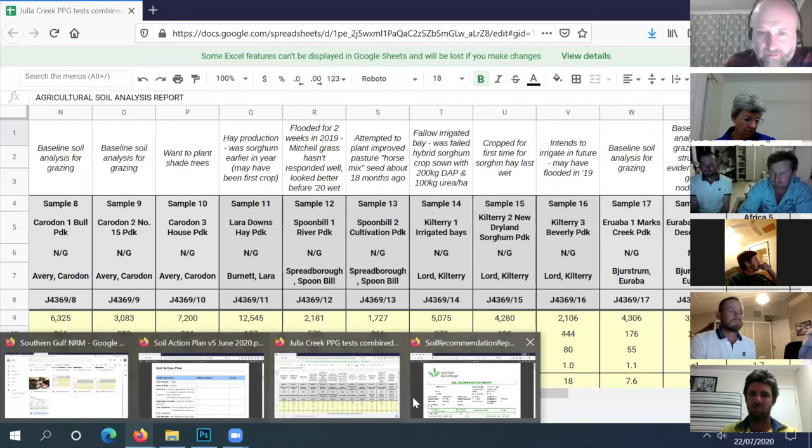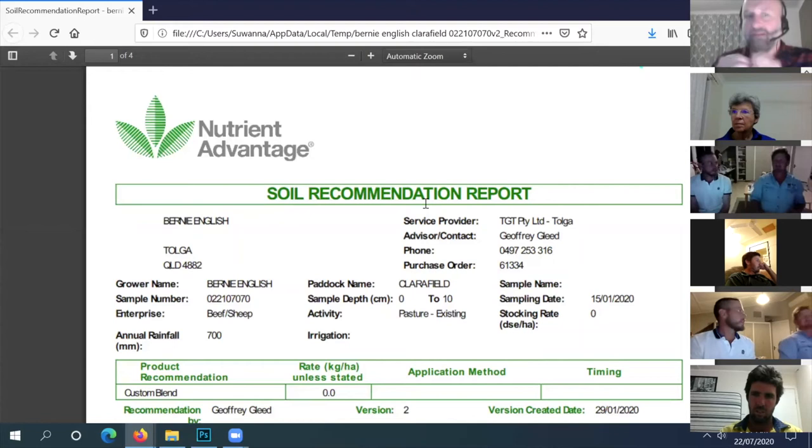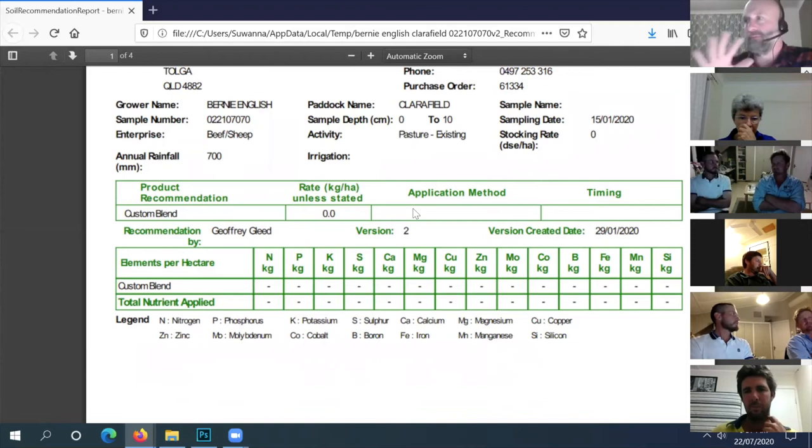Nigel's sample - I'm going to follow the same pattern. What are you trying to do on this paddock? I took soil samples from about five or six different locations over the whole property and mixed them in the bag. If you've mixed different soil types in the same bag it's very hard to interpret, but if it's all one soil type across the block that's all good.